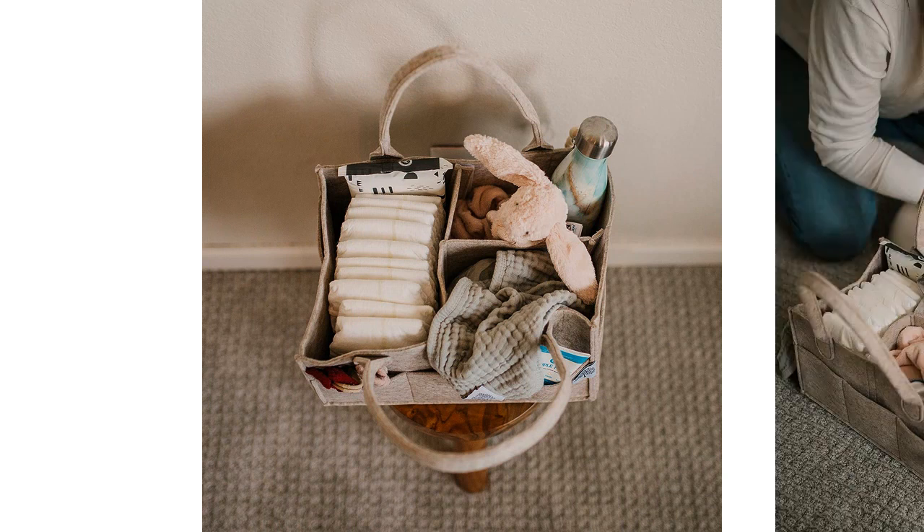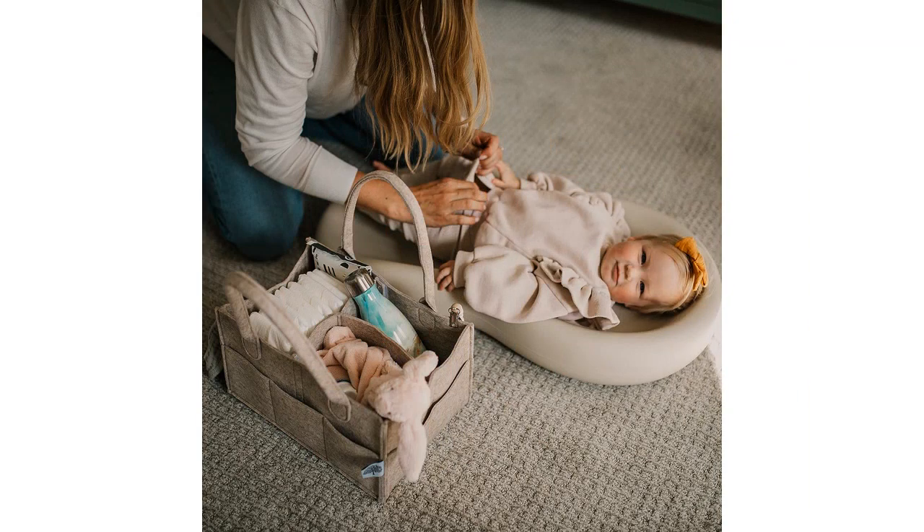It fits perfectly into the front seat or the back seat and keeps everything within reach during our trips. The sturdy handles also make it easy to carry around, whether it's from room to room in the house or out to the car.